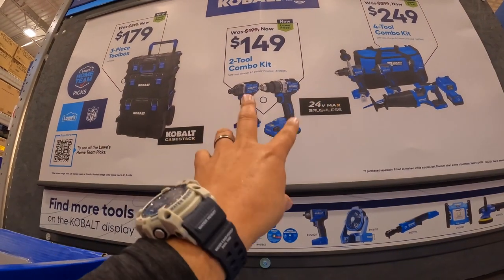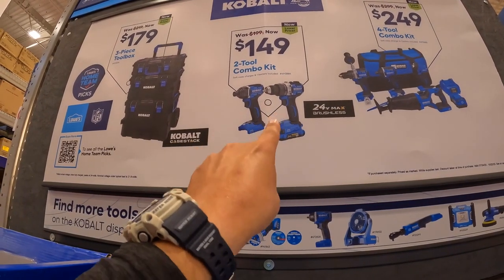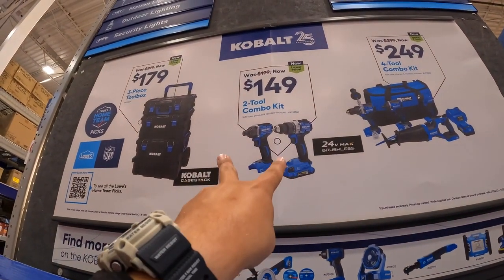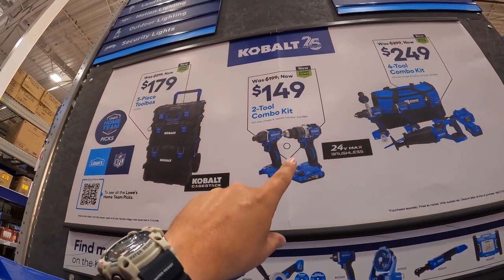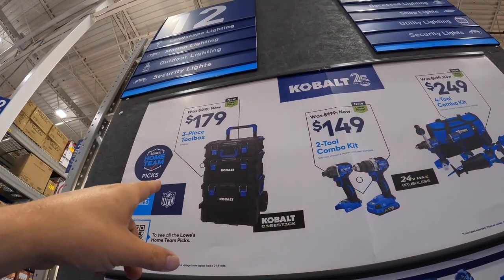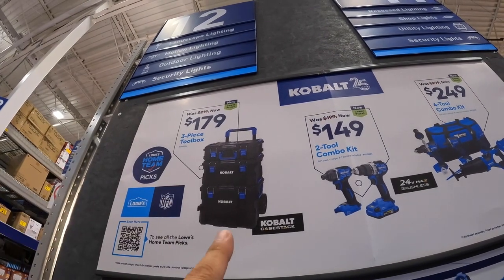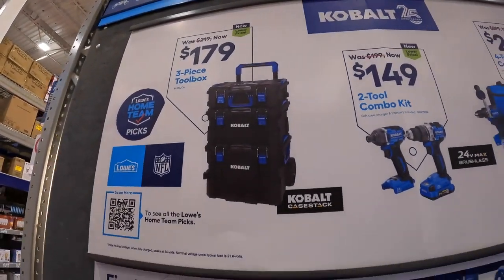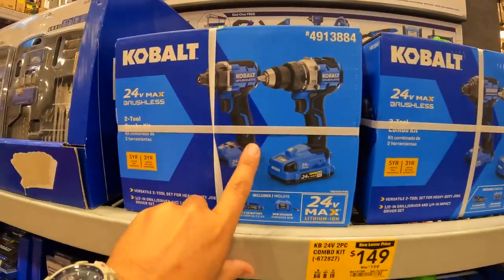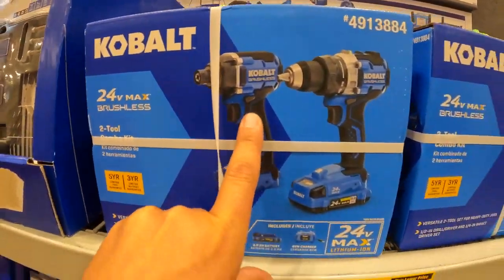The $149 kit is the impact driver and drill driver with a 2 amp hour battery, charger, and bag. I actually bought that — I did an unboxing stream on it. The three-unit toolbox storage unit is $179. These tools are going down in price. That impact driver is nice — I like the design and the power.